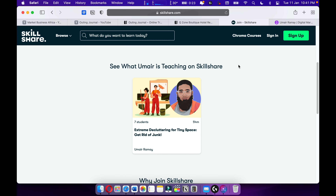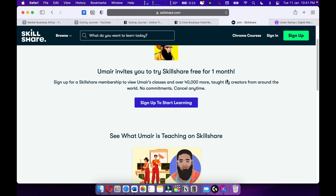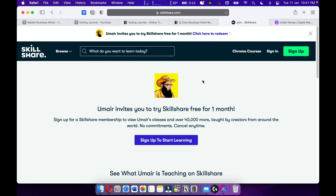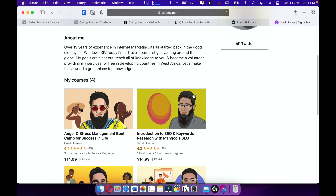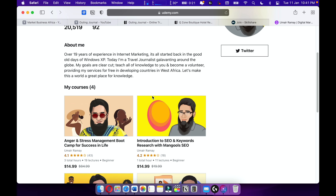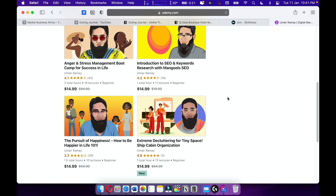I'm also teaching on Skillshare — please check out Skillshare, I'm giving you a one-month free trial. Here's my course on Skillshare, and more courses are upcoming. Also check out my courses on Udemy — I have around four courses with over 20,000 students and most of my courses are going quite well. Make sure to support me on Skillshare and Udemy. Keep going, never stop learning, learn until you die — bye!